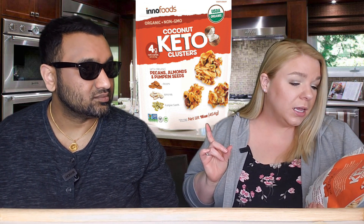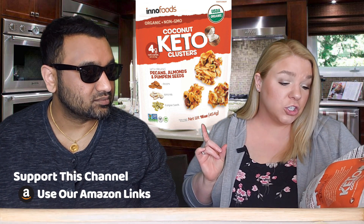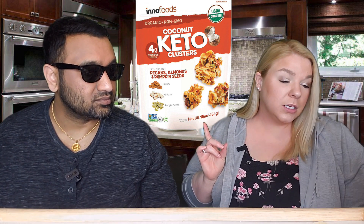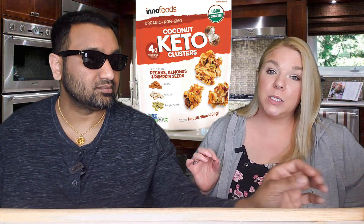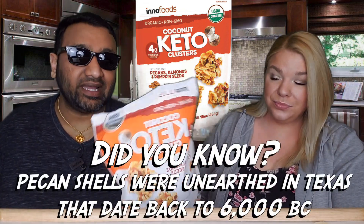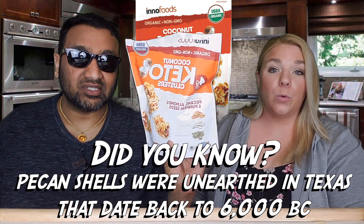Today we are doing one that we picked up at Costco. It is the Innofoods Organic and Non-GMO Coconut Keto Clusters with Organic Pecans, almonds, and pumpkin seeds. This has four grams of net carbs per serving — eight total carbs, three grams of fiber, and one gram of sugar alcohol. It was $9.99 original price but on sale for $6.80, and it's a big 16-ounce bag — one pound.